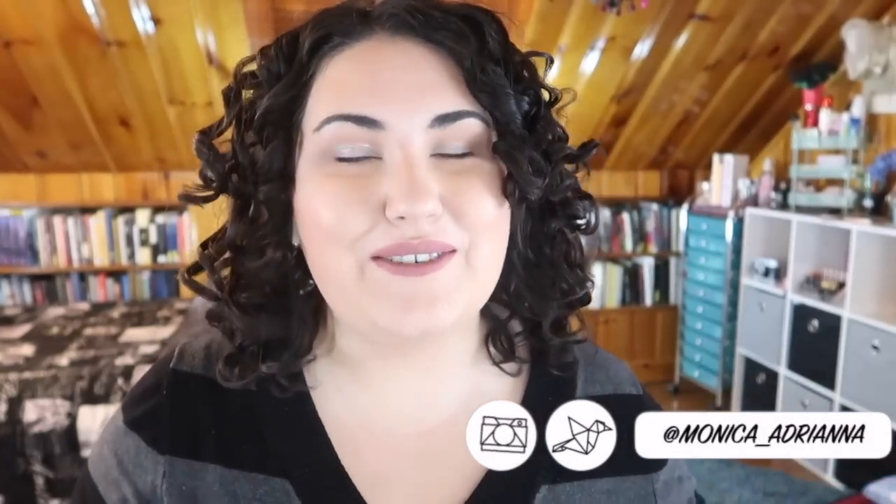Hi guys, welcome back to my channel - or if you're new, welcome! My name is Monica. I am currently traveling out of state for the entire week. I thought it would be fun, as I'm currently packing with two suitcases behind me, to do an updated 'what's in my travel makeup bag' video. The most recent one I did is almost exactly a year ago from February 2018. This is going to be a week-long trip - half vacation, half work.